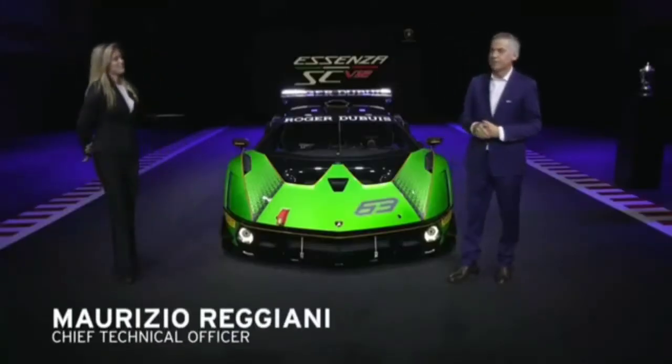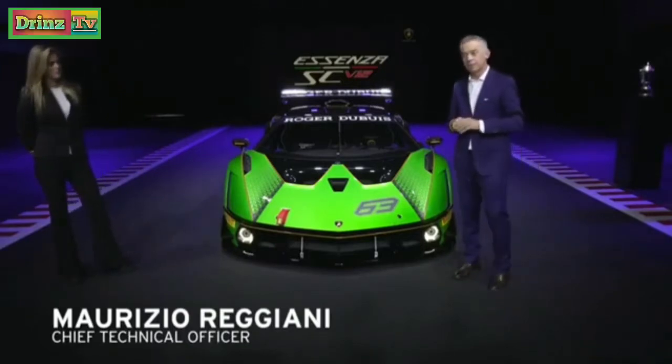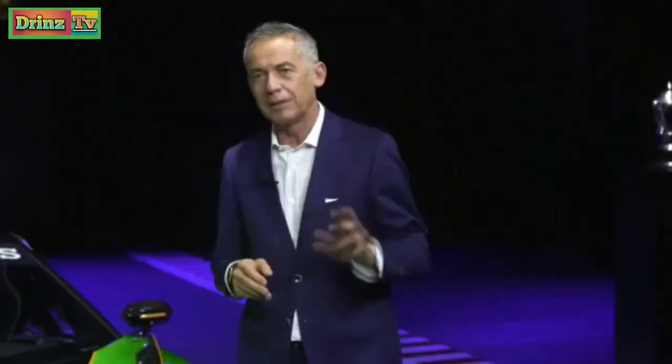When we started to develop this purest track machine, we started with three main pillars that were fundamental in order to know exactly what we wanted to develop: engine and transmission, track-oriented vehicle dynamics really in focus on our engineering, and design aerodynamics. For Lamborghini, design and aerodynamics are something really one inside the other.